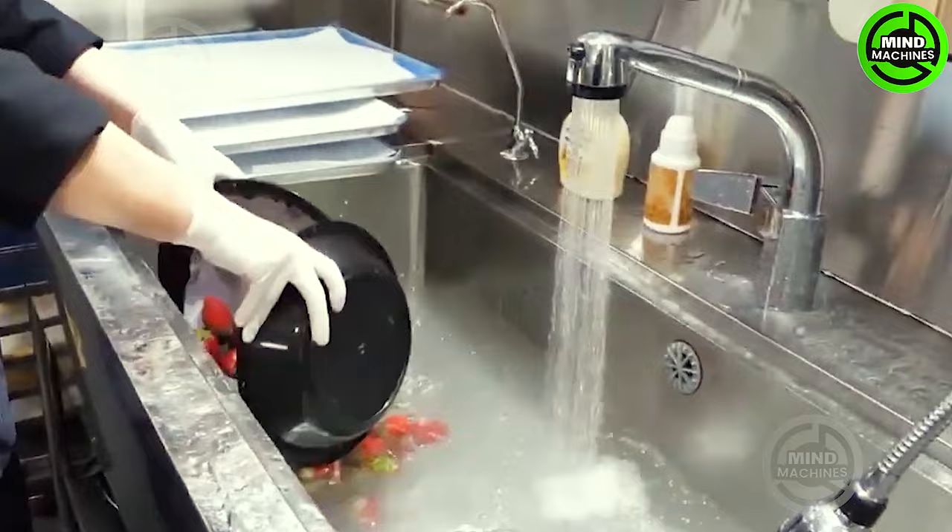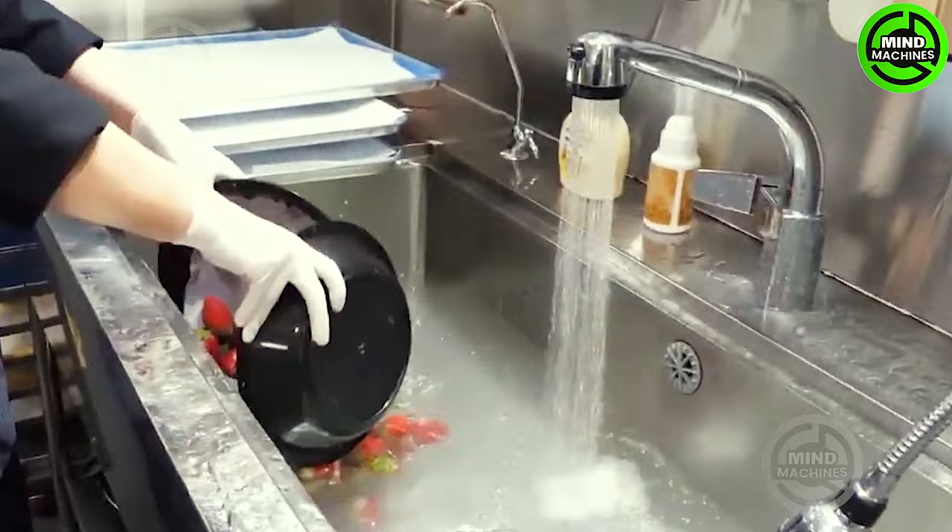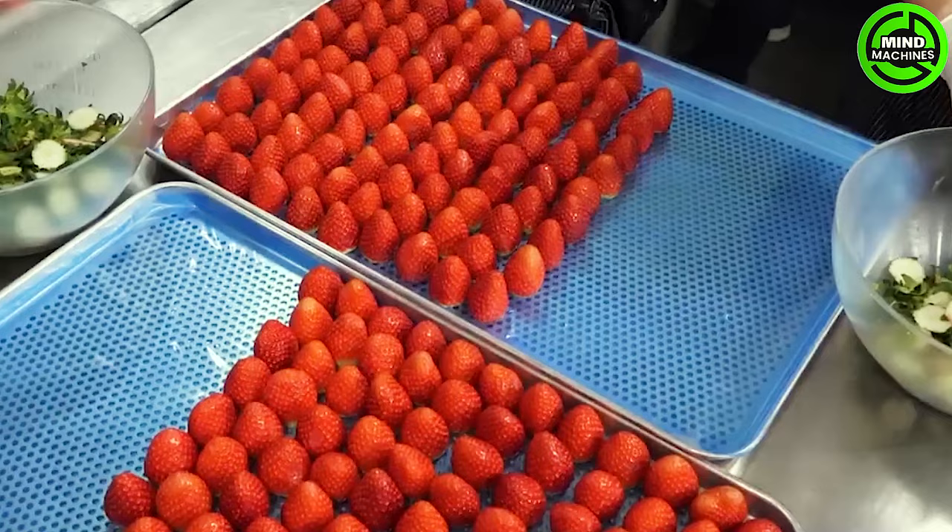Indulging strawberries in the garden creates a serene picnic experience, offering the enjoyment of delicious, fresh strawberries. These delightful berries are not only a treat but also highly beneficial, being a rich source of vitamins and essential nutrients.